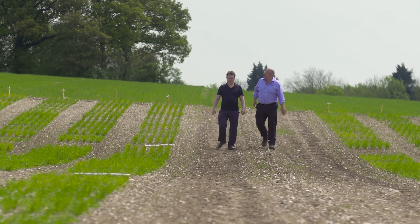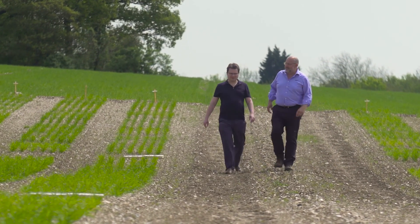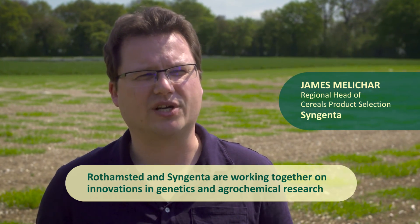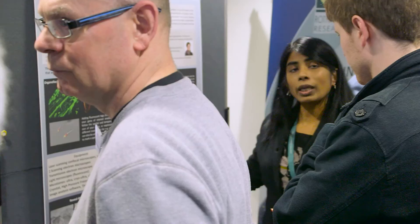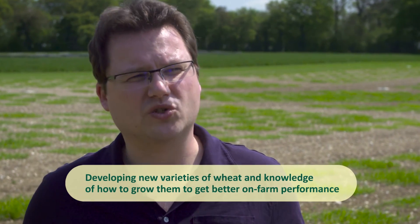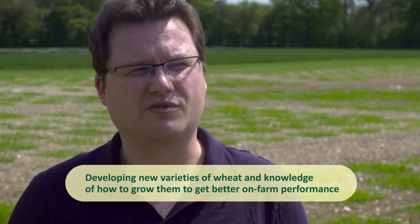We at Syngenta really recognise the expertise and international reputation of Rothamstead as being leaders in innovative cereals research, and therefore they are clearly a partner of choice. We can work with them to develop innovation in genetics and agrochemical research to help develop new higher-yielding varieties of wheat, and also know how to grow them better in the field and get better on-farm performance for our customers.